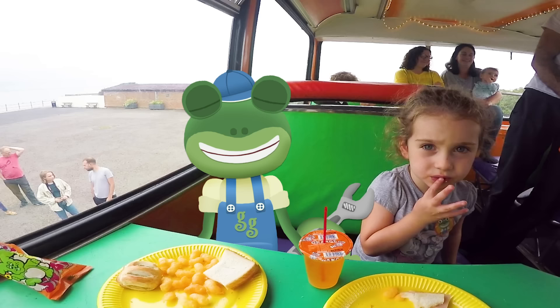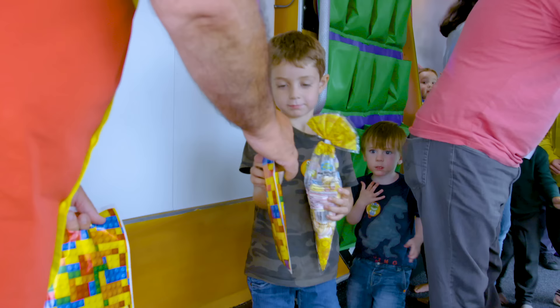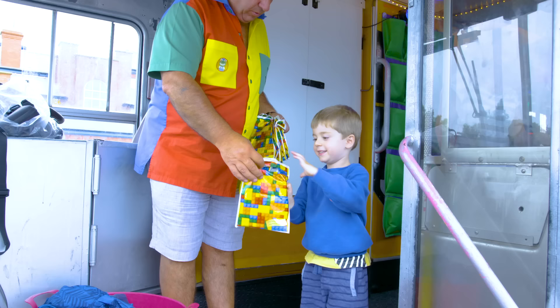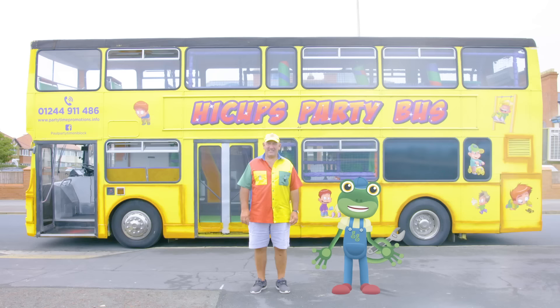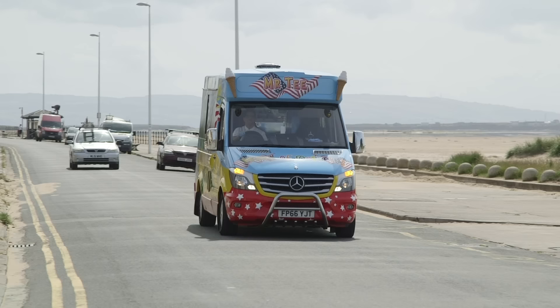Before everyone leaves, there's one last thing to do – give out the party bags. We can't have a party without party bags! After all that excitement, I'm ready for a lie down. Thanks very much to Paul for showing us around his fantastic double decker party bus. Coming up next, I meet a real ice cream truck.